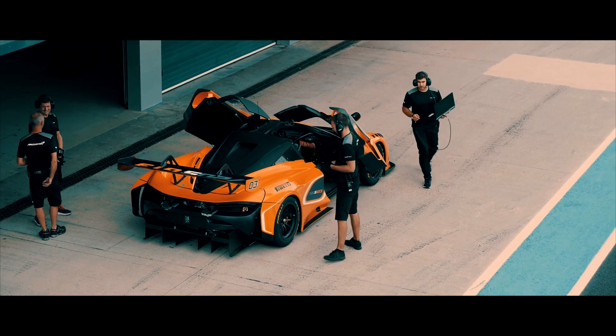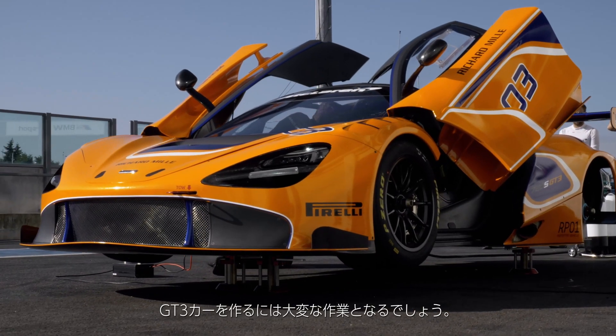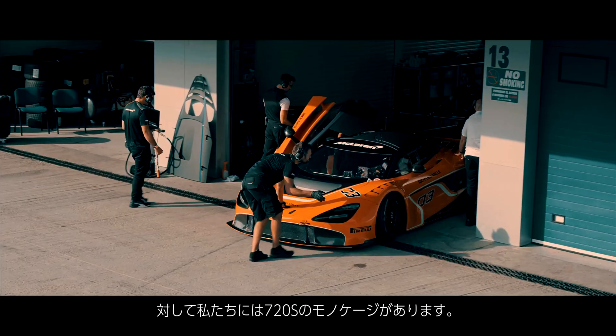To think that McLaren pioneered a carbon fibre monocell in 1981, which is nearly 40 years ago, which is incredible. The level of work and preparation other manufacturers have to go to to make a GT3 car from their steel or aluminium chassis is incredible. And we're lucky to be able to start with a 720S monocoque for our GT3 car, which we're the only manufacturer to do that.